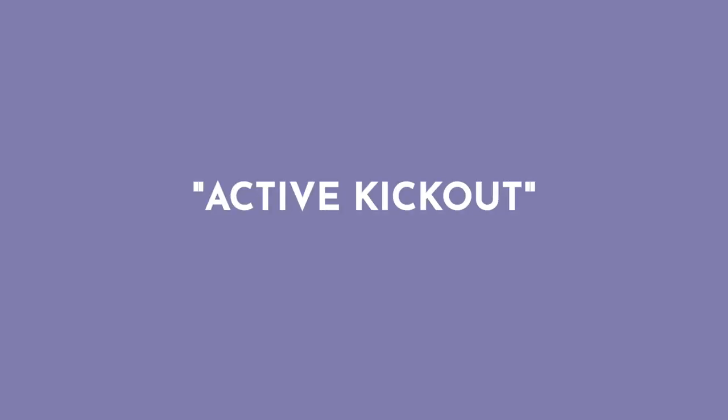Another contingency is something called active kickout. This means the buyers of the home have to sell their house and get the proceeds from that sale in order to purchase your house. As an agent, when I see a home in MLS listed as active kickout, I know that I can submit an offer on behalf of my buyer. Maybe that offer is better than the one currently on the table — for example, if my buyers are cash buyers and don't have to sell their house in order to buy this one.